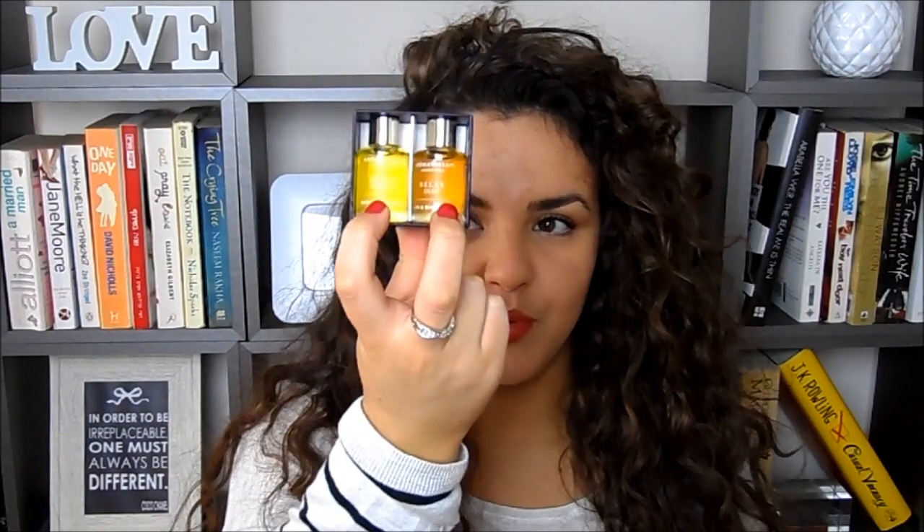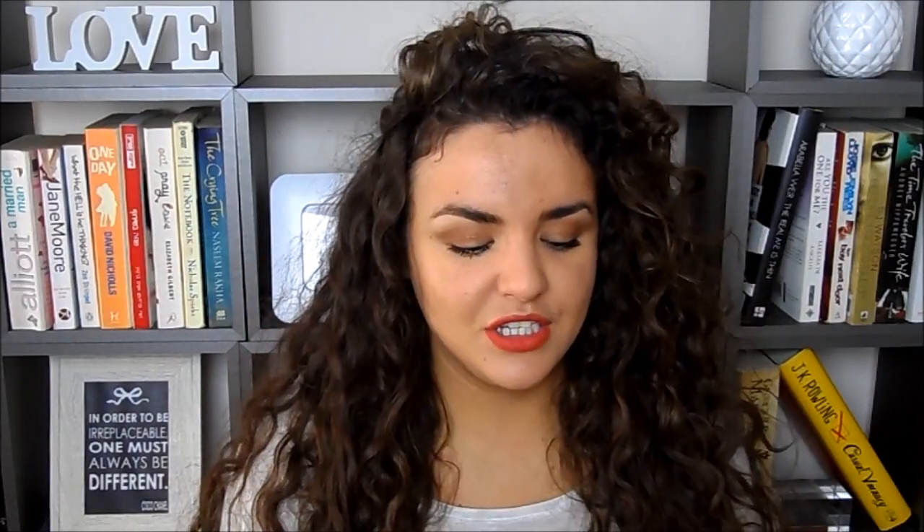I have a lovely gift here from This Works and it looks small but I think it's a beautiful option. It's their Perfect Partners duo - it comes in a little box and inside you get two minis of their Deep Relax and Revive Morning bath and shower oils. If you watch my videos you'll know I love these and talk about them all the time - they're one of my all-time favourite products. Really relaxing, effective, and very thoughtful.